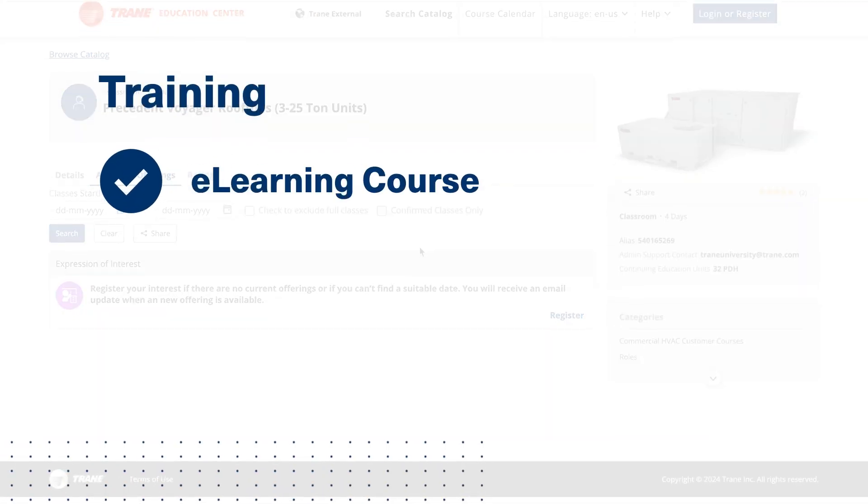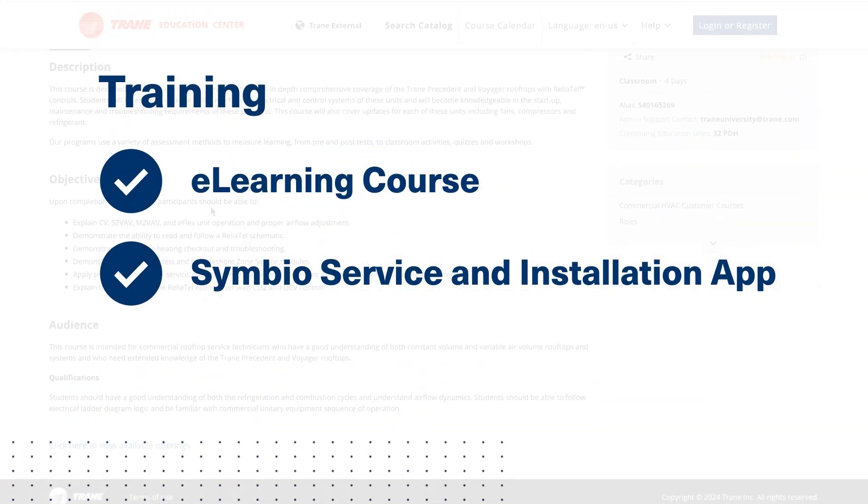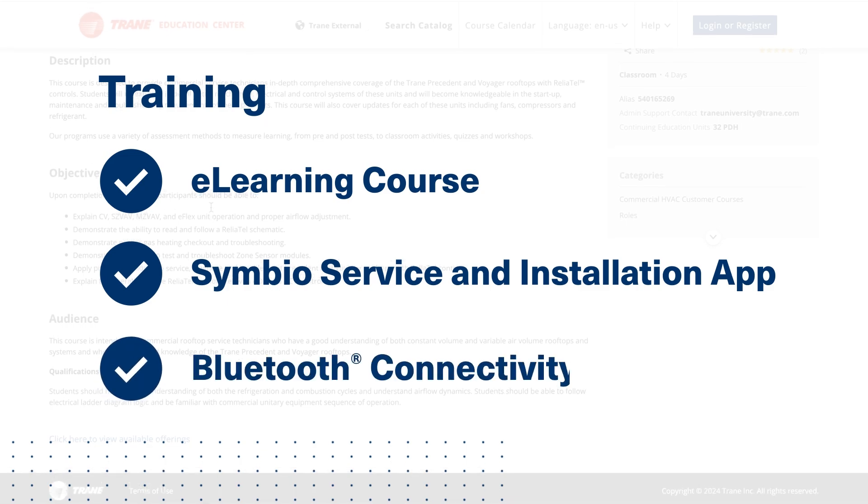We have a comprehensive e-learning course as well as quick hits for using the Symbio service and installation mobile app and Bluetooth connectivity. For a deeper dive into the advantages of going digital with Symbio 700, I recommend watching the webinar.